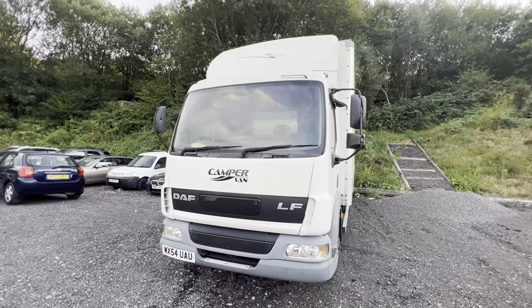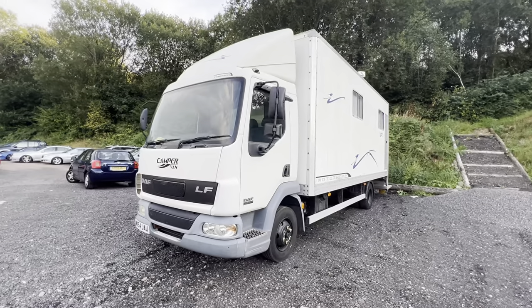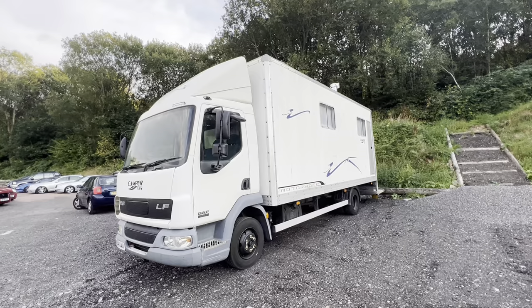It's a 54-plate DAF — I think it's about a four-litre engine in these. It's a DAF 45, so it's still 7.5 tonne this is.